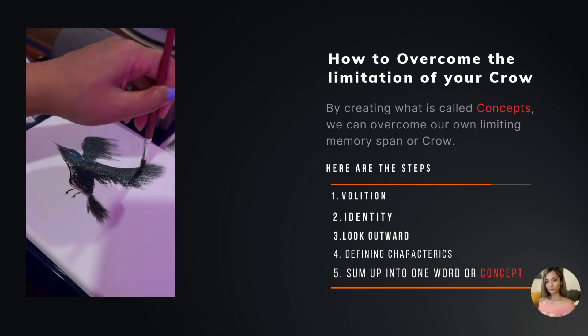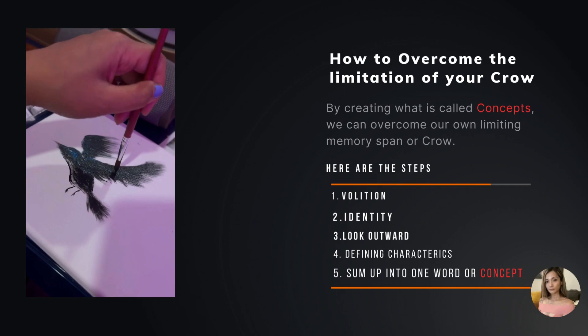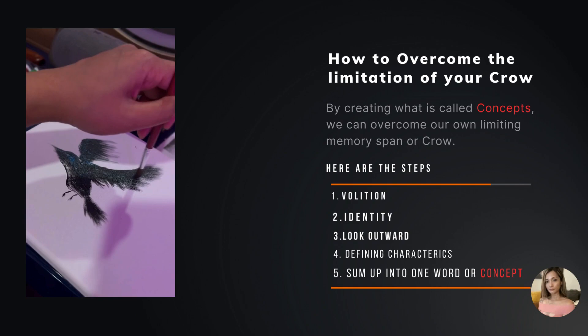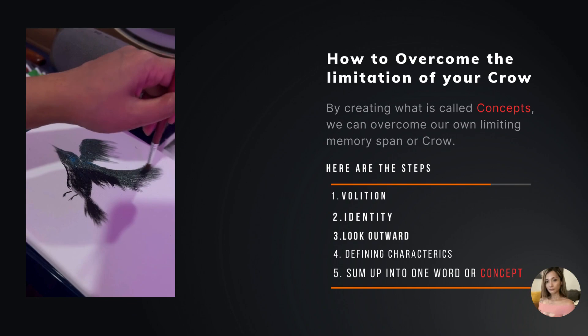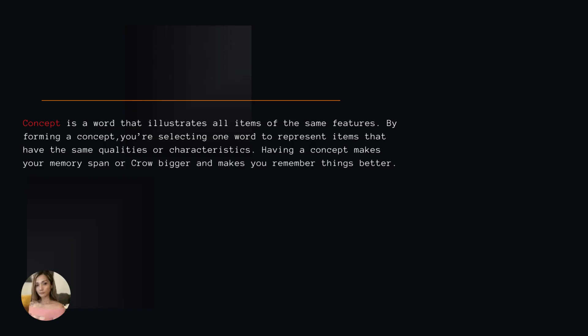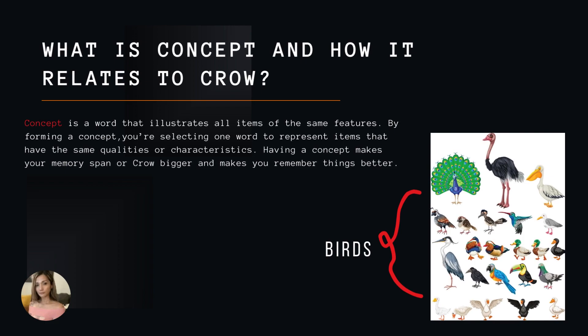Here are the steps to overcome your CROW: have a volition, which means you must choose to do it, because thinking in concepts is not automatic. Realize all things have identities or characteristics. Look outward at the world and notice the many different entities. Find those that have common properties or characteristics, and sum them up into one word or one concept.